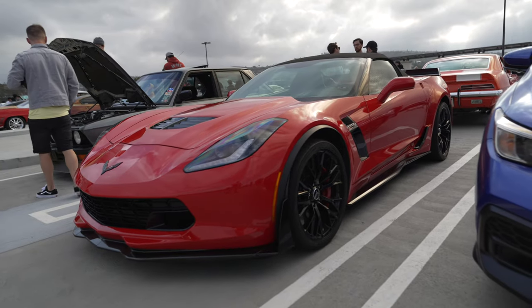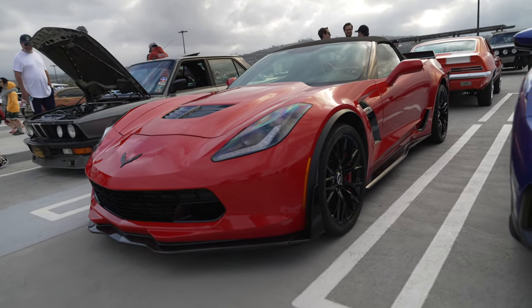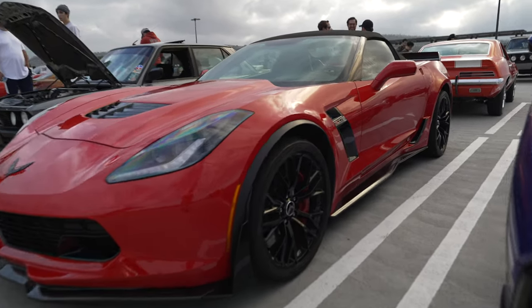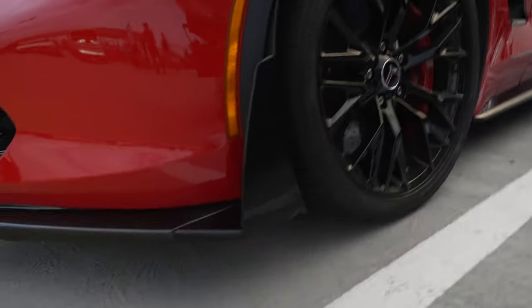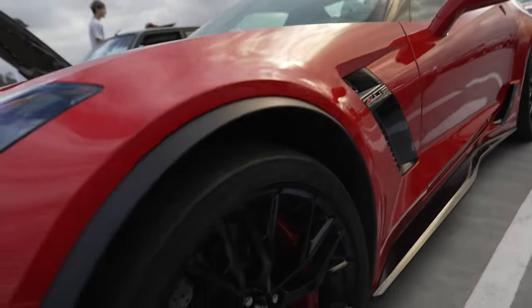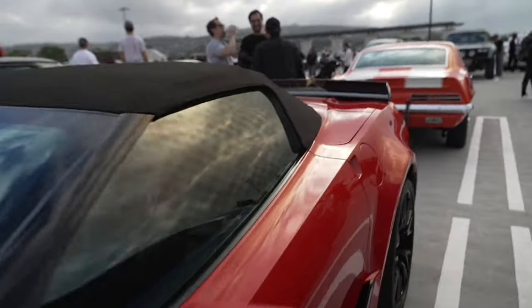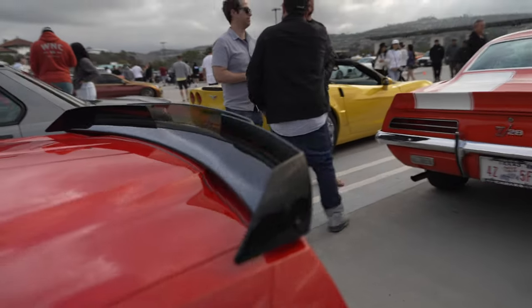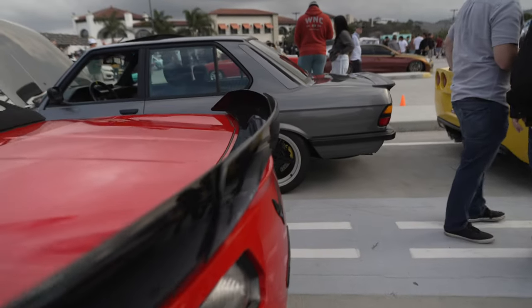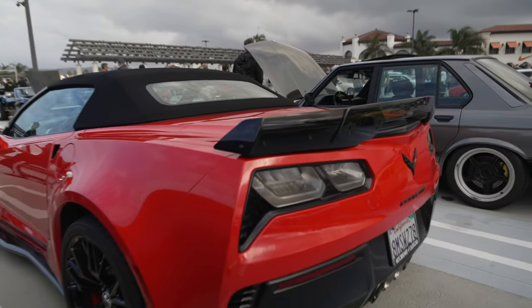Beautiful C7 Z06 convertible in red with the Z07 package. Wow, awesome. It's got the track-ready Z07 package with the carbon canards and Pilot Sport Cup tires, and it's a convertible. The big rear wing with the additional ducktail — that's part of the Z07 package.